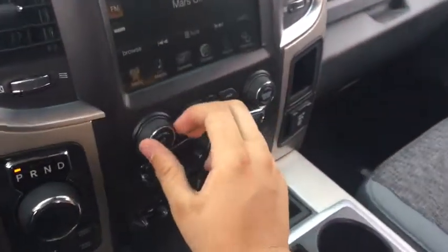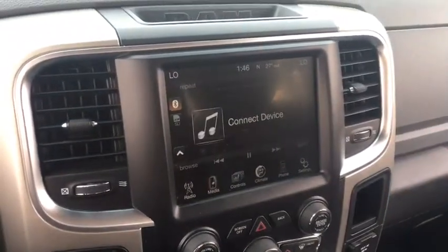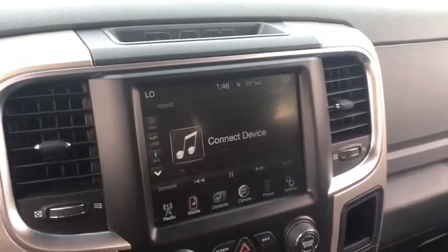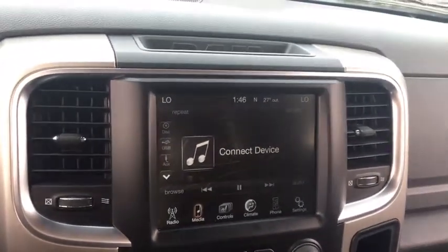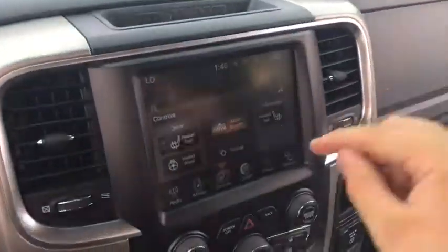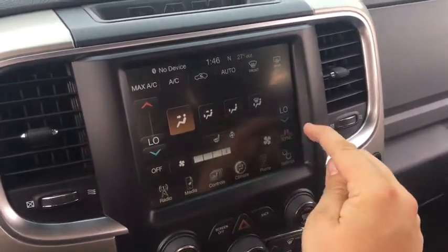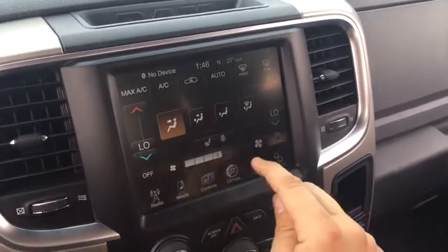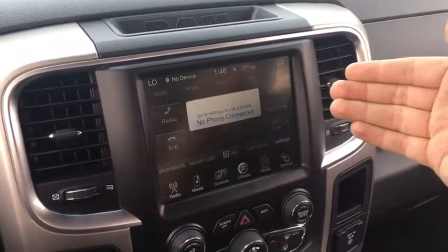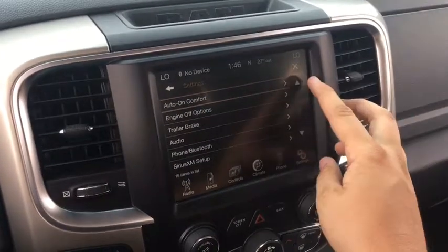The media button lets you access anything plugged into the USB port, auxiliary port, SD card port, CD player, or a connected Bluetooth device. The touchscreen also has controls for heated seats, heated steering wheel, and mirror dimmer. Touchscreen climate control lets you adjust airflow direction, fan speed, and individual temperatures. The Bluetooth area lets you pair phones for hands-free calls — you can pair more than one device. Settings let you customize the Ram 1500 and the Uconnect system.